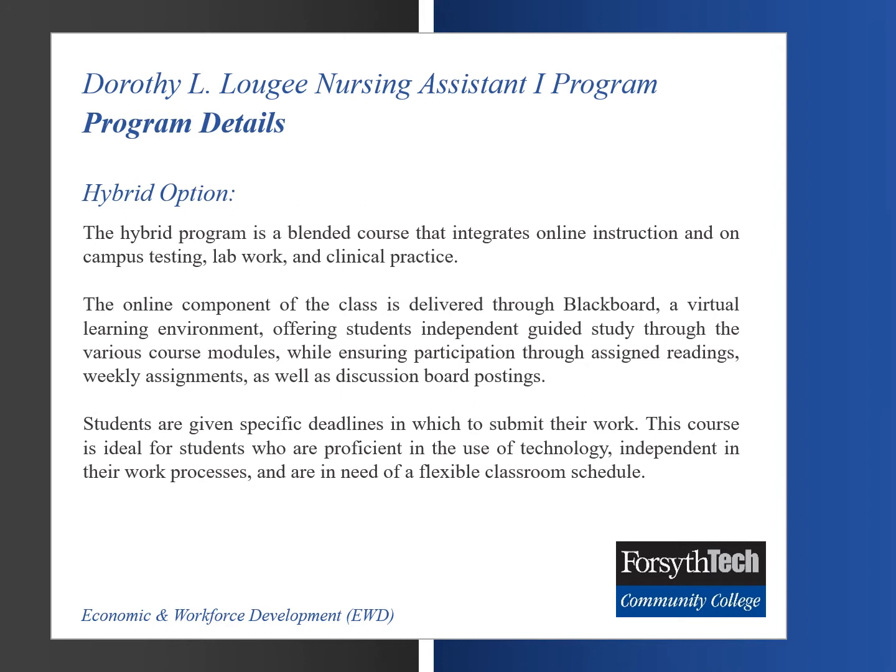Students are given specific deadlines in which to submit their work. This course is ideal for students who are proficient in the use of technology, independent in their work processes, and are in need of a flexible classroom schedule.